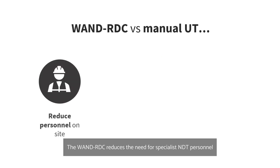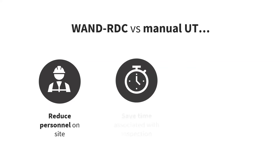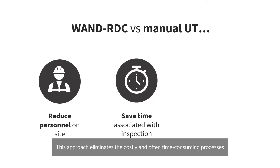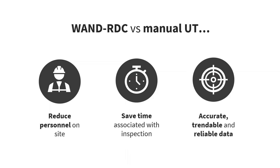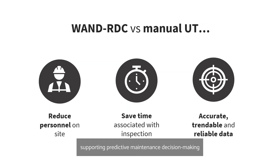The WAND RDC reduces the need for specialist NDT personnel to be on site and in harm's way. This approach eliminates the costly and often time-consuming processes such as insulation removal and scaffolding. The WAND RDC generates repeatable thickness data free of human error, supporting predictive maintenance decision-making and leading to increased safety and cost savings.